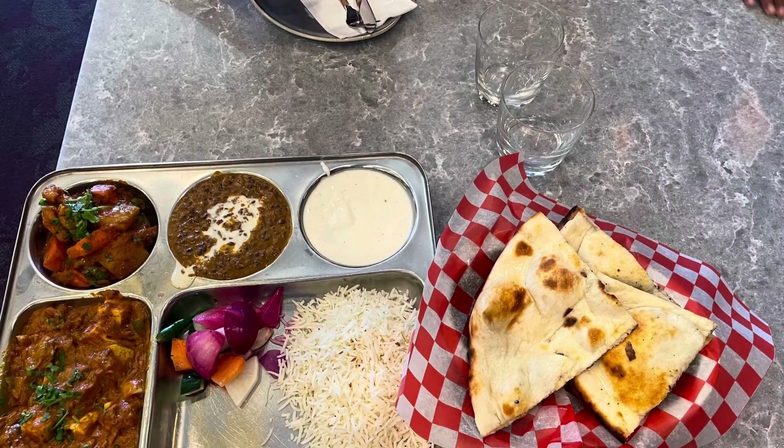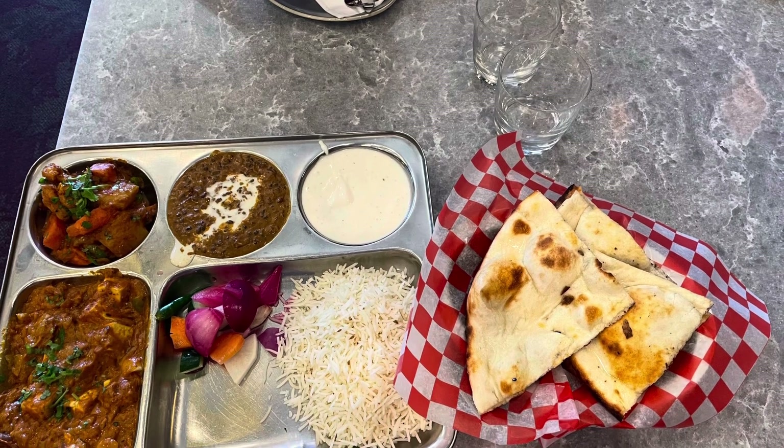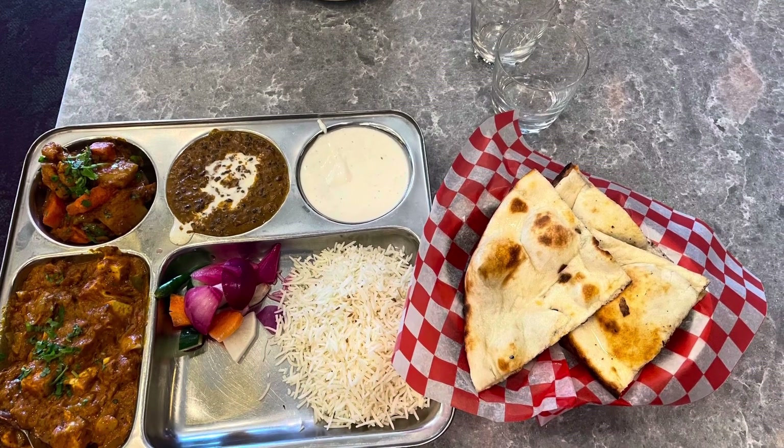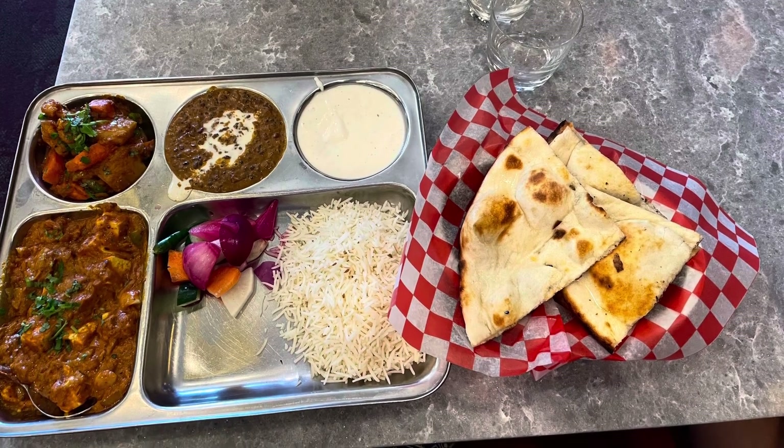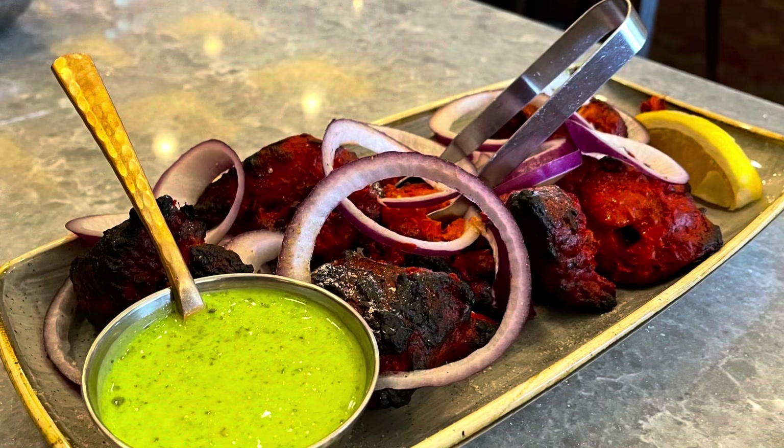Good variety, good food. If you are craving Indian vegetarian thali or non-veg thali, this is a place you can definitely check out. It's on King George Boulevard, close to Superstore. There is a Bhimo Michael's across from Costco, actually.